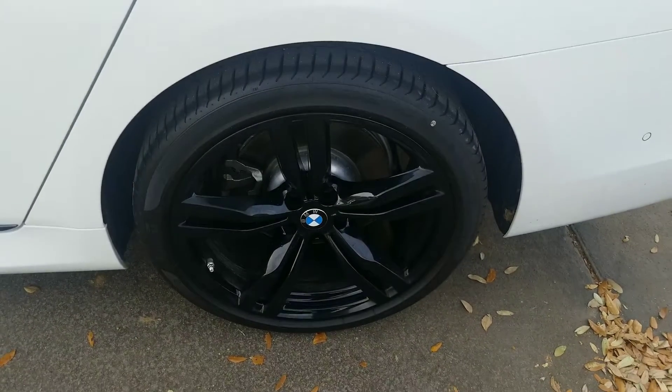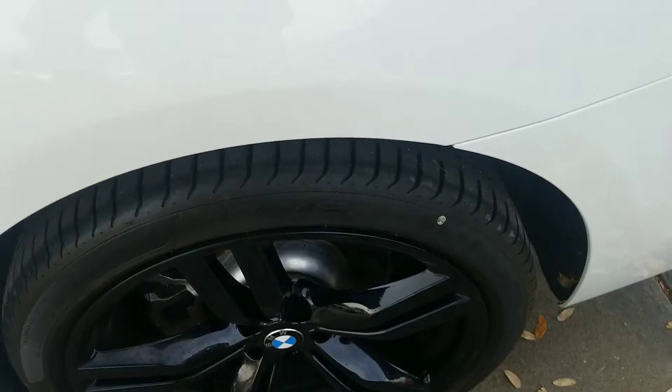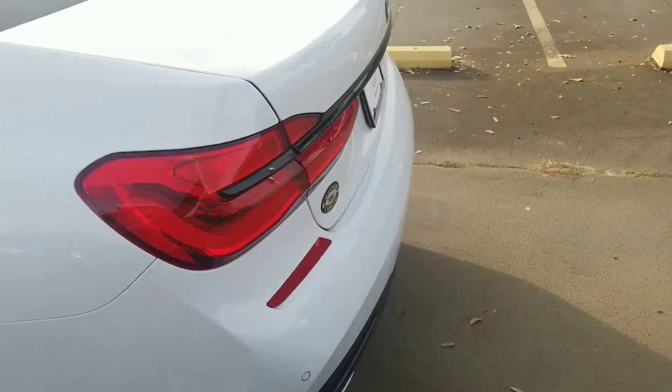Here's the left rear wheel — again, no curb damage. Tires look like they are brand new, so you won't have to spend anything on tires for a while.